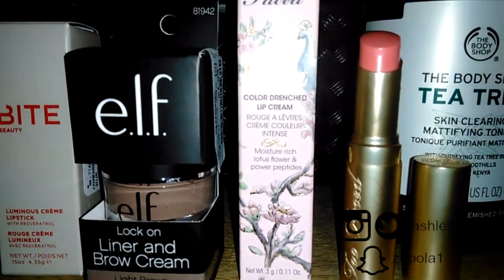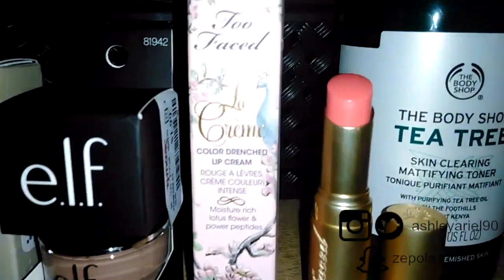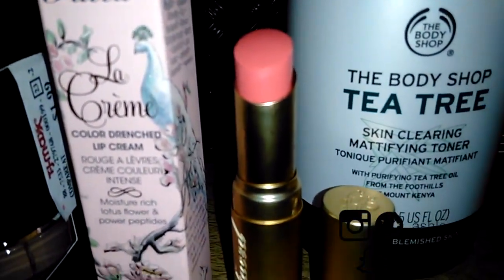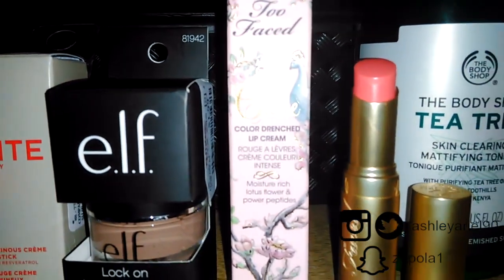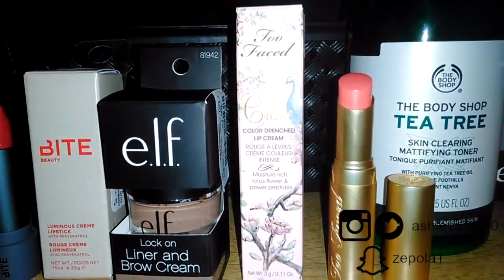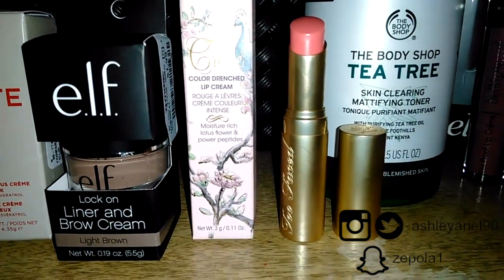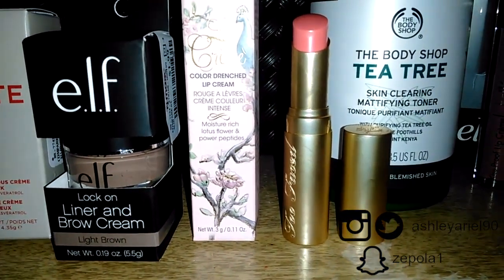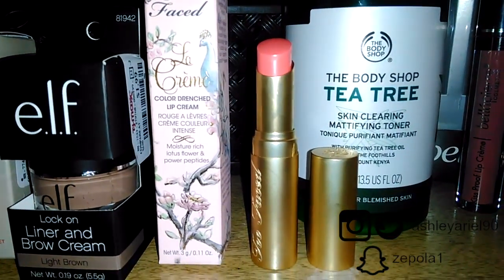The next thing is a Too Faced La Creme Color Drenched Lip Cream. This also was not swatched, as you can see. I really like the packaging — it's in the shade Juicy Melon. I'm excited to try it and see if these brands that are a little more expensive were all the hype, because I don't have many higher-end items, so getting them at this kind of price is pretty exciting.